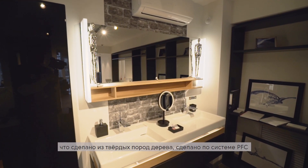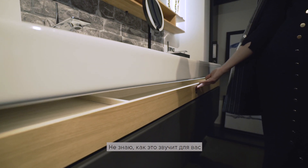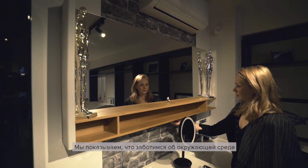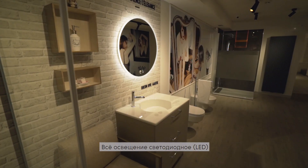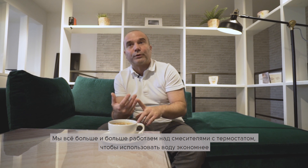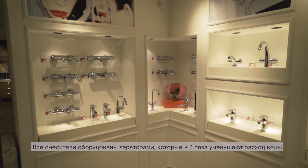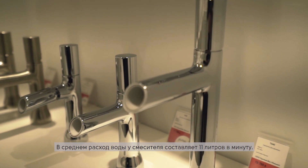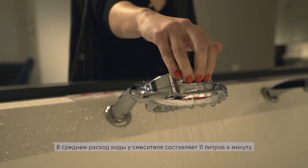Everything made out of solid wood here is PFC certified — meaning every time we cut a tree, we plant a new one, ensuring we do this in an environmentally friendly way. All the lighting is LED, using low tension and less electricity. We are also working more on water-based lacquer finishes, and all faucets are equipped with an aerator that divides water usage by two. A standard faucet is around 11 liters per minute; ours is 5 liters per minute — but you don't feel the difference.